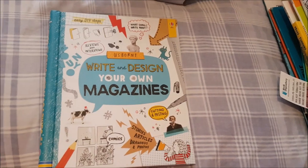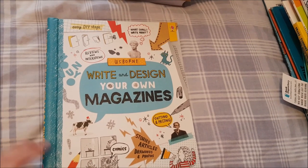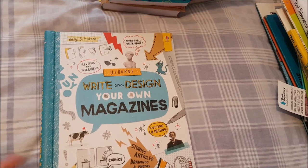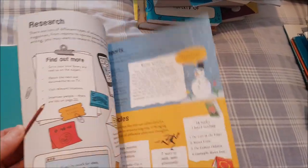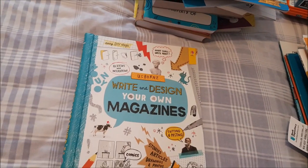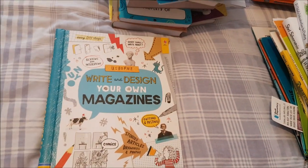Our big writing activity spanning the whole year is cross-curricular with science — making a science magazine. I got her 'Usborne: Write and Design Your Own Magazine' to help her with designing the actual magazine and the different pieces she'll be creating throughout the year from our science curriculum.